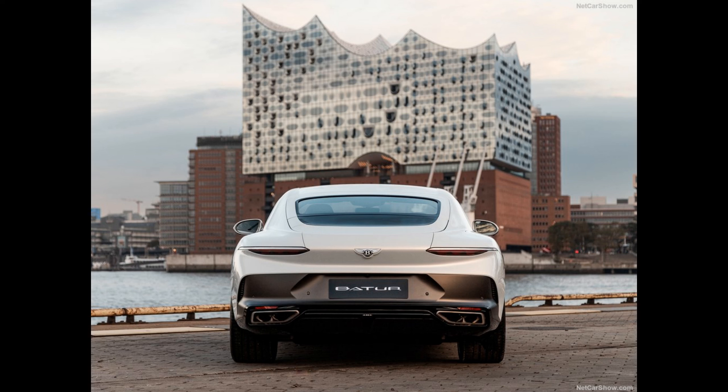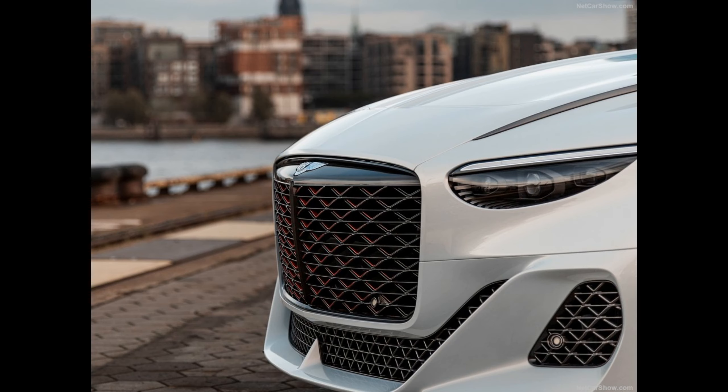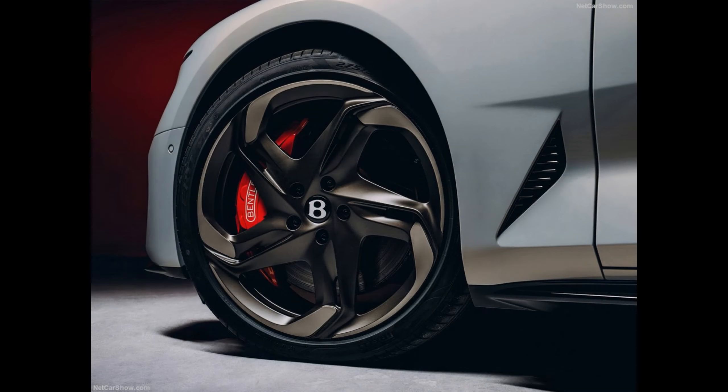Each one will then be handcrafted over the course of several months in Mulliner's workshop at Bentley's carbon-neutral factory in Crewe, England, with first deliveries expected in mid-2023. The design is the work of Director of Design Andreas Mindt and his team, including Head of Exterior Design Tobias Swallman and Head of Interior Design Andrew Hart-Baron. The Bentley design DNA driving the Continental GT, Flying Spur and Bentayga families has been revolutionized for the Batur, introducing new themes, approaches and details, as part of Bentley's Beyond 100 journey to become the world's leading sustainable luxury mobility company.